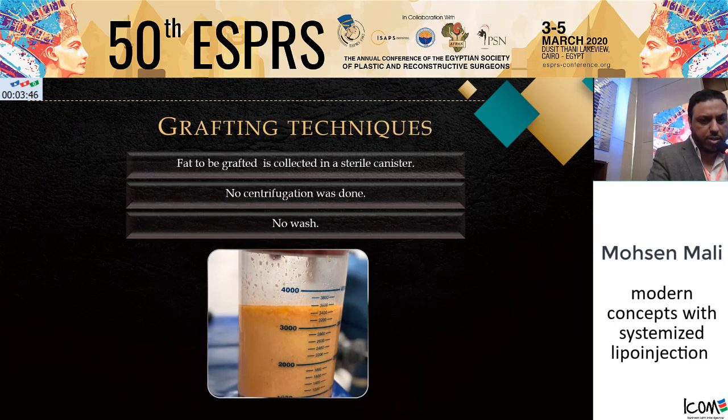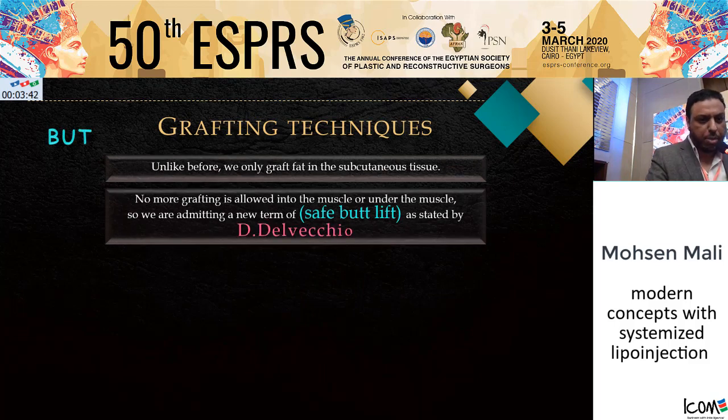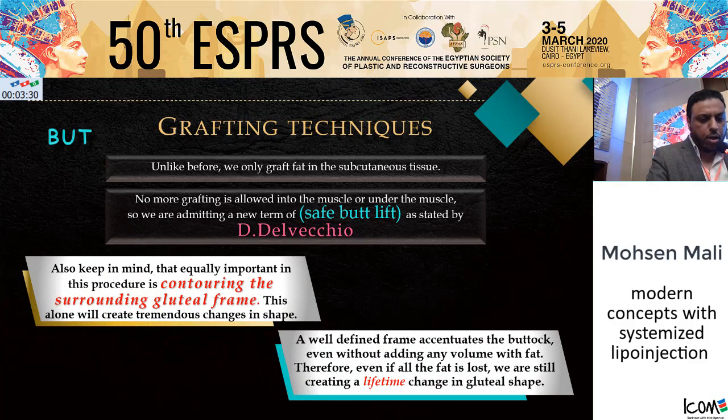The fat to be grafted is collected in a sterile canister with centrifugation. Unlike before, we only graft fat in the subcutaneous tissue. No more grafting is allowed in the muscle or under the muscle, so we are adopting a new term of safe butt lift, as stated by Daniel Elbeze. Also keep in mind that equally important in this procedure is the contouring of the surrounding gluteal frame. This alone will create a tremendous change in shape. A well-defined frame accentuates the buttock even without adding any volume of fat.